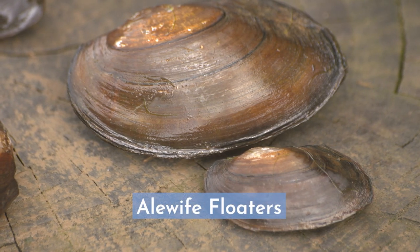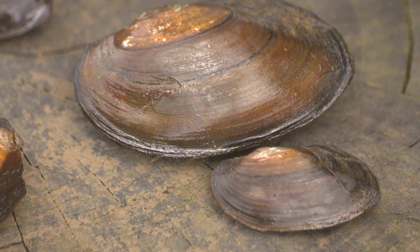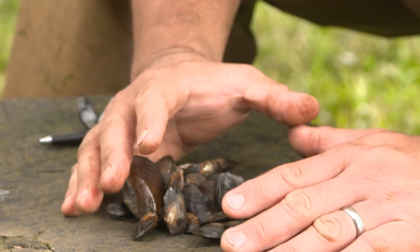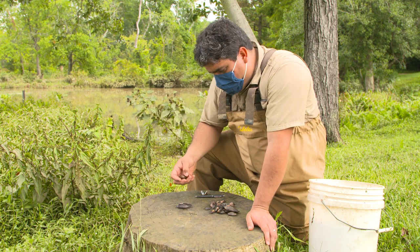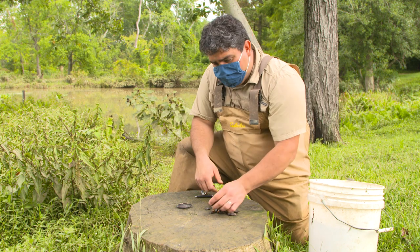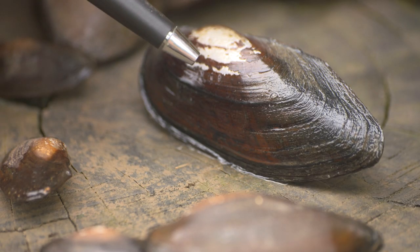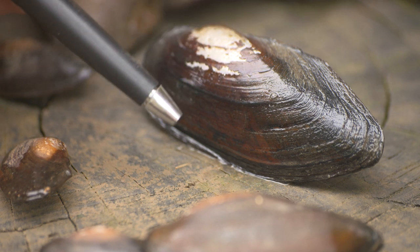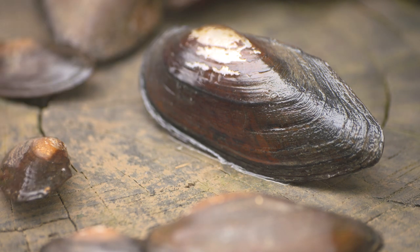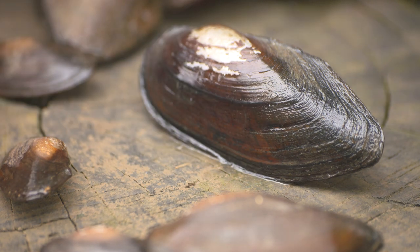These freshwater mussels need a host fish to complete their life cycle. In the case of these alewife floaters, they need fish from the alewife family — so alewife, blueback herring, American shad. Alewife floaters are fast growers; pond mussels, on the other hand, are a little slower-growing. One cool thing about mussels, just like this tree stump right here, is that they have growth rings. These young mussels grow their shells outward — this older-colored part is the oldest part of the shell. They are like trees: they have growth rings, and a marked growth ring marks the end of a growing season.